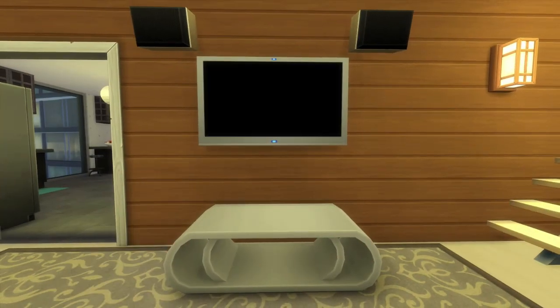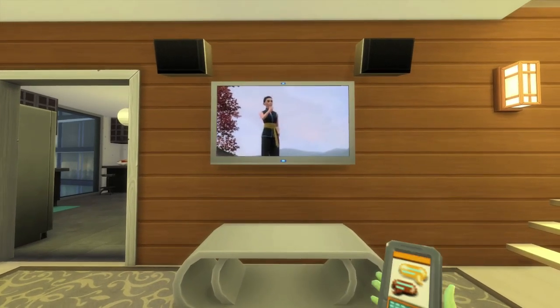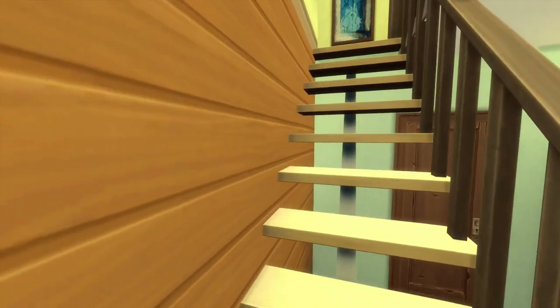I can definitely see raising a family in this place. It has two bedrooms and two bathrooms, so it's really good. Look at that TV — the TV distance is good. Got two speakers but let's go upstairs.